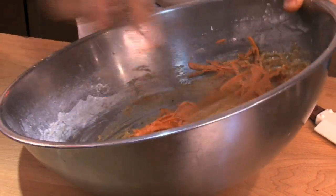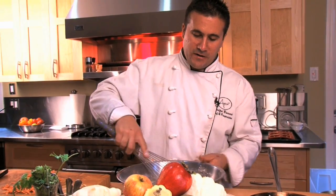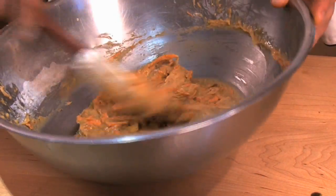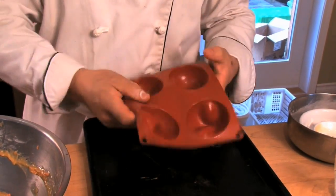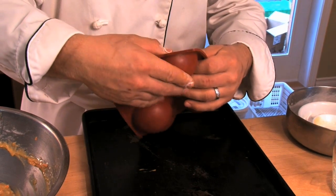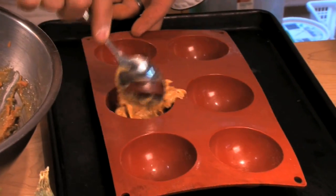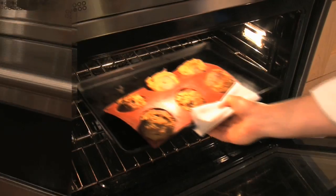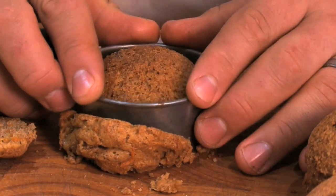You don't want to over-mix — just mix until everything comes together. If you mix it too much you start to develop the gluten in the flour, and then you have a really tough, firm, almost cookie-like consistency instead of cake. I like to use the flex molds — it's just like a rubber mat, you can crinkle it up to almost nothing. Once the cakes have baked and set up, you just pop them right out. Just a nice spoonful in. With flex molds you don't really even need to oil them — they're made out of silicone rubber and they pop right out.